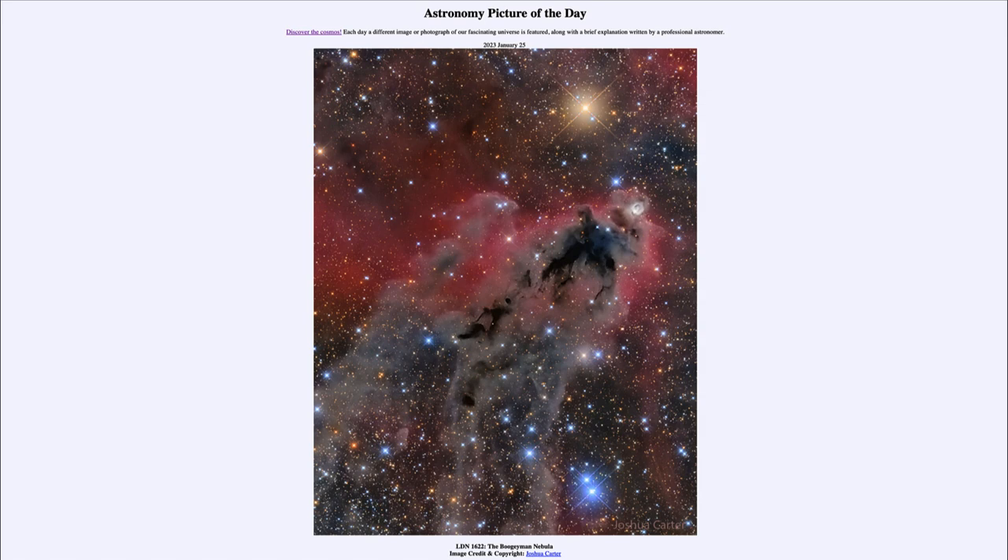So that was our picture of the day for January 25th of 2023, titled LDN 1622, the Boogeyman Nebula. We'll be back again tomorrow for the next picture, rumored to be wild and crazy, so we'll see what that's about tomorrow. Until then, have a great day everyone, and I will see you in class.